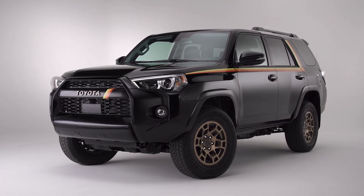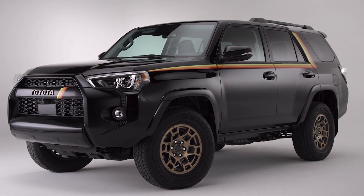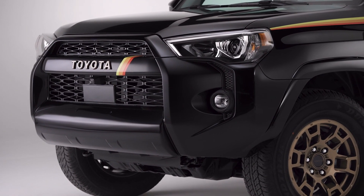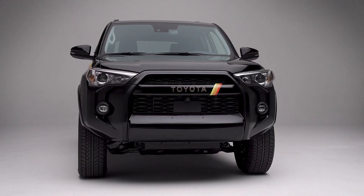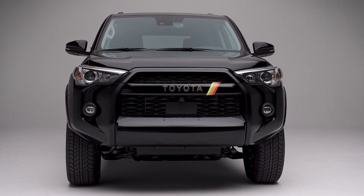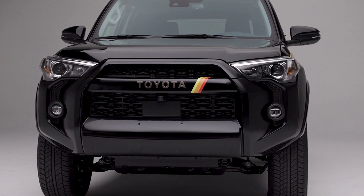Hi guys! This year, the Toyota 4Runner will reach its 40th year mark. To celebrate this special moment, Toyota is offering a unique four-wheel drive only Toyota 4Runner, called the 40th Anniversary Special Edition.